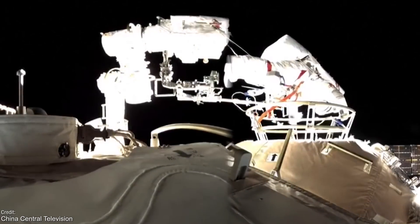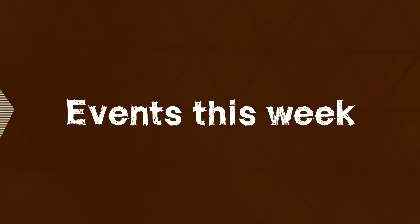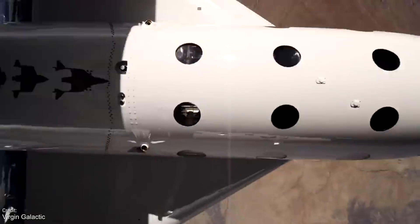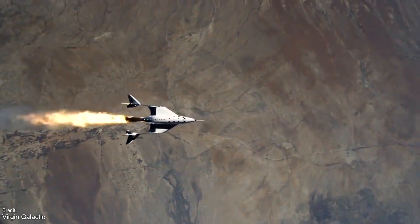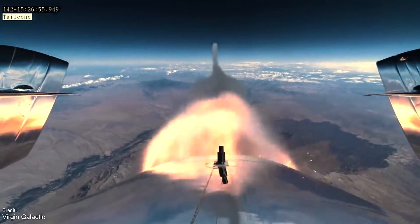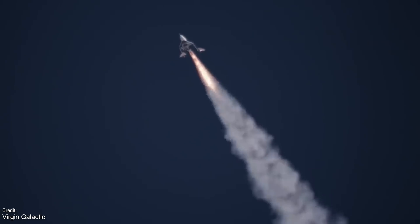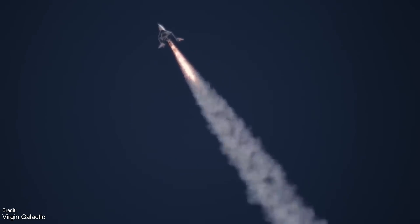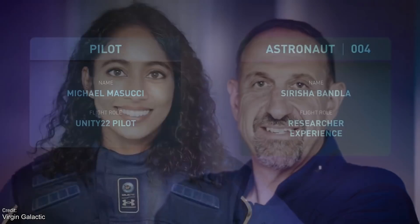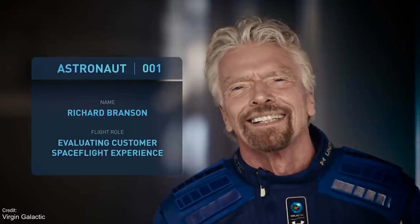Now let's take a look at what we can expect to see this week. The most noteworthy flight will be the suborbital launch of Virgin Galactic SpaceShipTwo VSS Unity, which will launch from its carrier aircraft in the skies above New Mexico on a trajectory taking it just out of the atmosphere, giving its crew spectacular views of the Earth in zero-g. The crew consists of pilots David McKay and Michael Masucci, and four passengers: Sirisha Bandla, Colin Bennett, Beth Moses, and Sir Richard Branson.